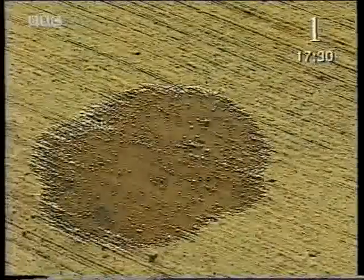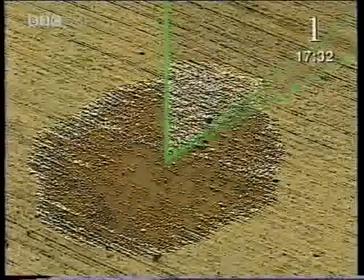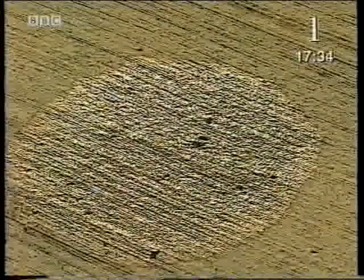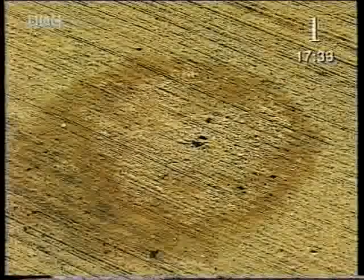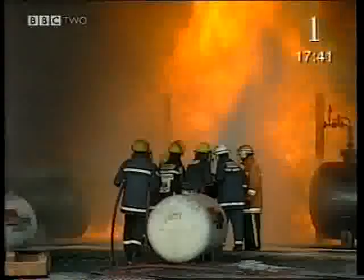Whenever you leave a liquid in the open air, some of the liquid becomes a gas — it evaporates. Unlike boiling, evaporation happens at any temperature. Petrol evaporates very readily and is highly flammable — an explosive combination.